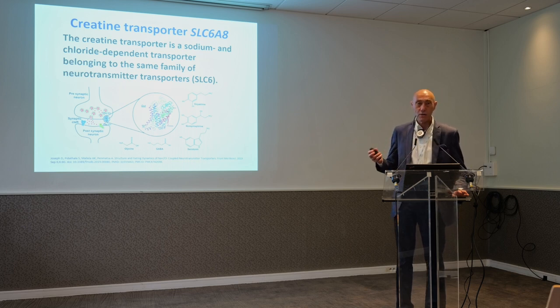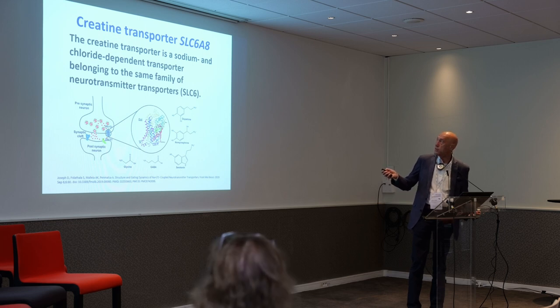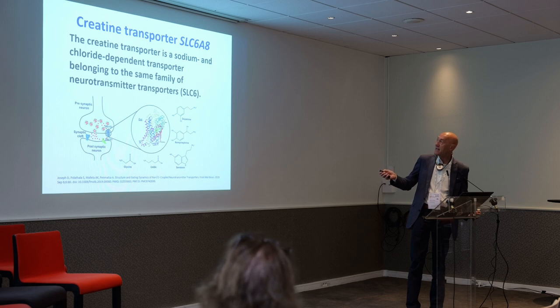There are almost 100 families of membrane transporters — this is just one of those families, so there are an expanding number. Each family contains multiple members, and the creatine transporter is member number eight of the family SLC6.